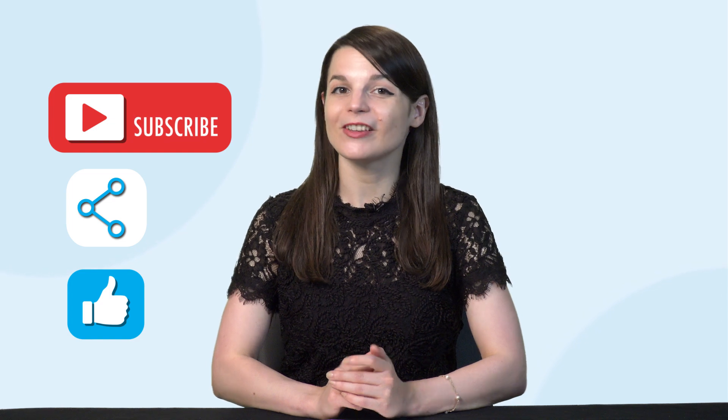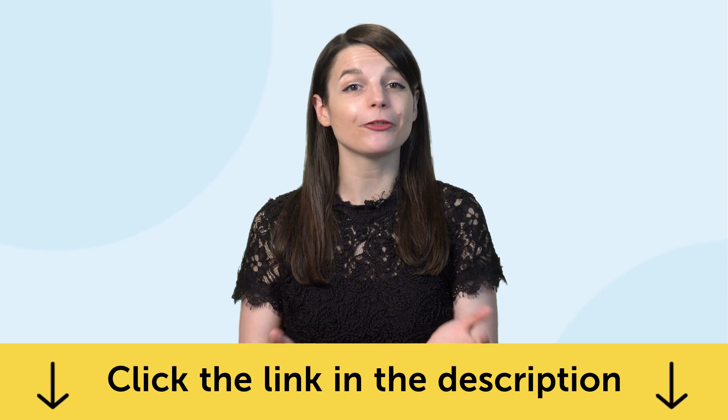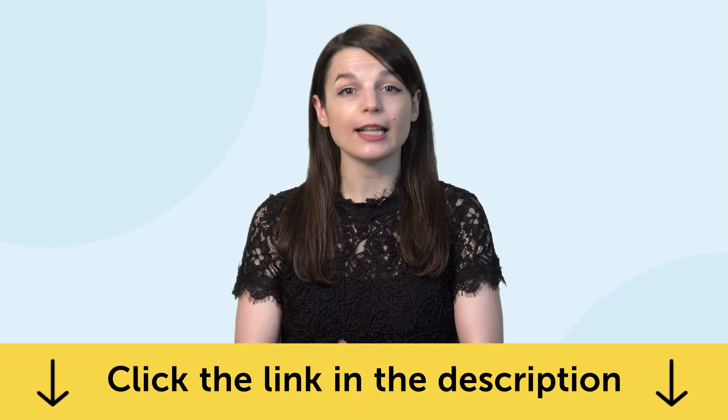We release new videos every week. And if you're ready to finally learn a language the fast, fun, and easy way and start speaking from your very first lesson, get our complete language learning program. Sign up for your free Lifetime account right now — click the link in the description. See you next time. Bye!